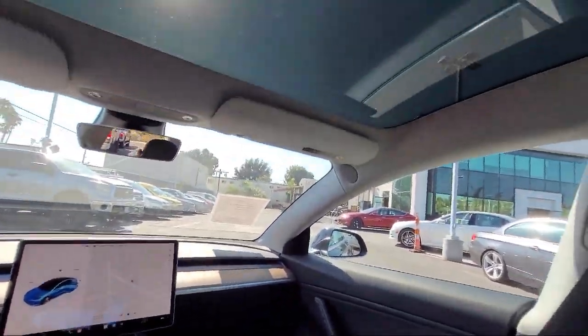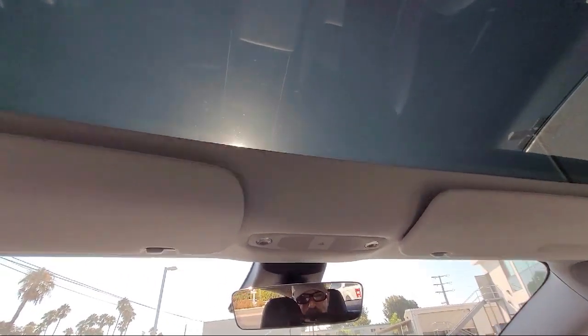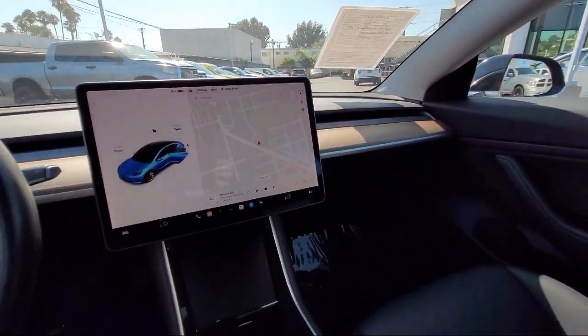Auto high beam headlamp control, heated rear seats, heated front seats, keyless entry, and has less than 25,000 miles on the odometer.